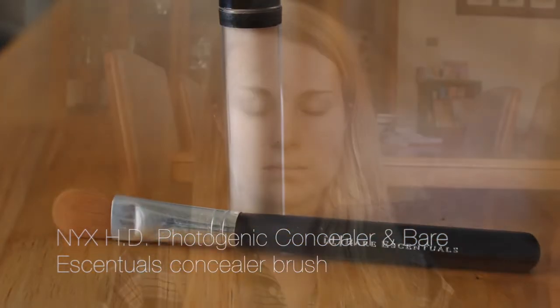Then I'm going in to spot correct with my NYX concealer and this Bare Essentials concealer brush. I'm just dotting that over areas where I might need a little bit of extra coverage — where the Bare Minerals BB cream didn't quite cover up as much as I wanted. So I'm spot concealing here with some redness around my nose and around my chin.